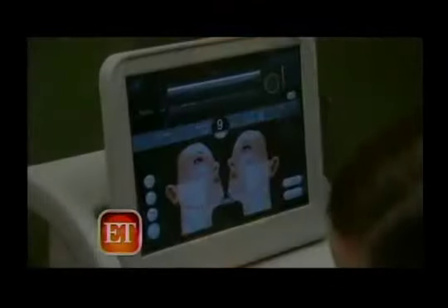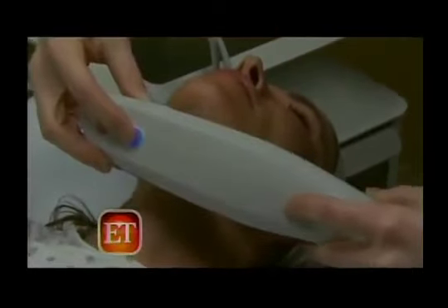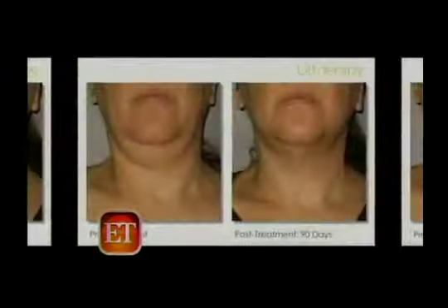In part, that's because Cox has admitted to undergoing ultherapy. No knives, no lasers — ultherapy uses ultrasound technology to stimulate collagen production, which tightens the skin. From her Friends days to now, look at how the skin around her neck stays tight.